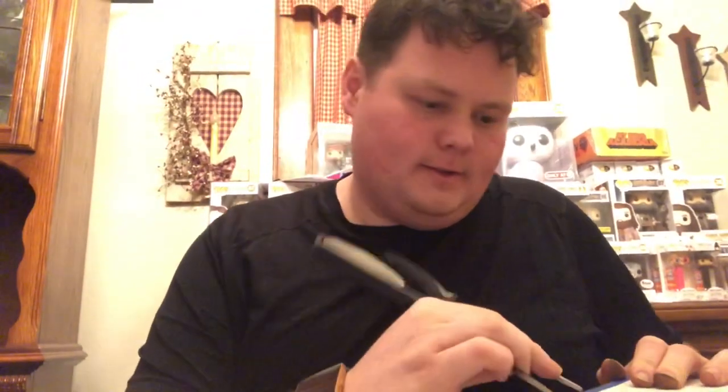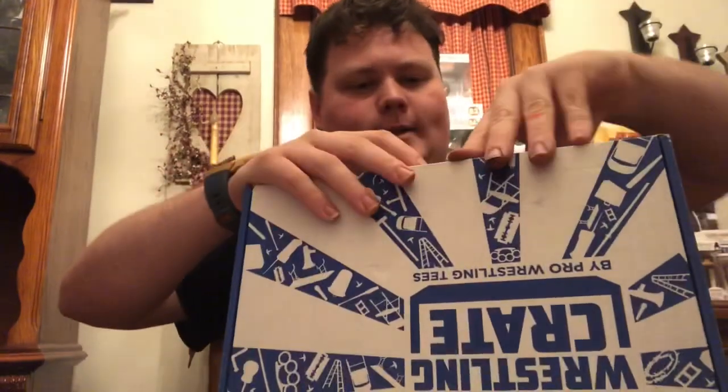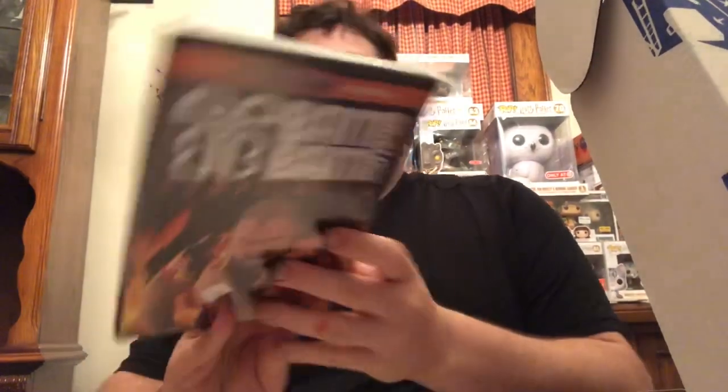Pro Wrestling Crate — you definitely get your value back from what I've seen in the past, at least, actually more so. We'll see, I'll give you my opinion of the box. Let's do this mystery style. Let me feel around... let's do the DVD first.